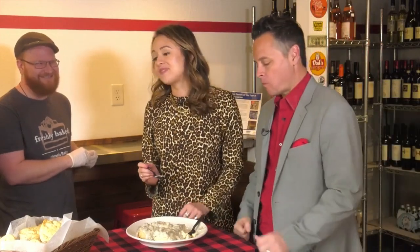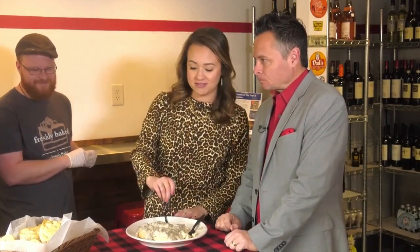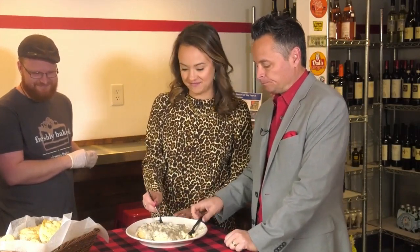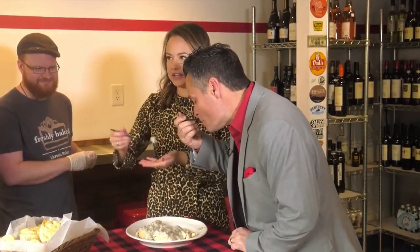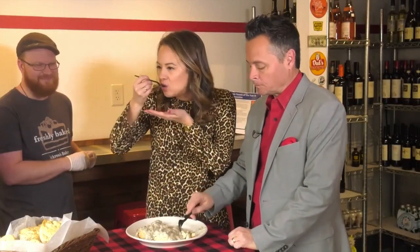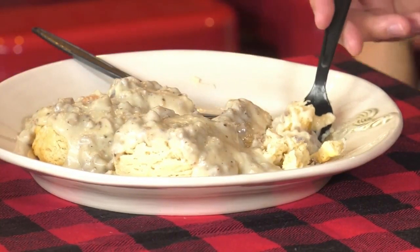Usually you bring a lot of good sweets to the table. I didn't know you could make savory things, but you rocked it. This is delicious. I just want to eat the gravy as a soup — is that frowned upon? No. So good.